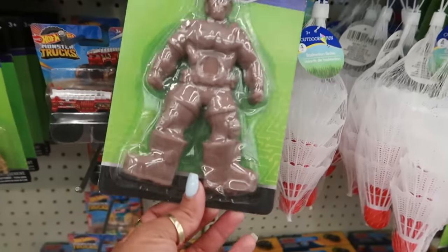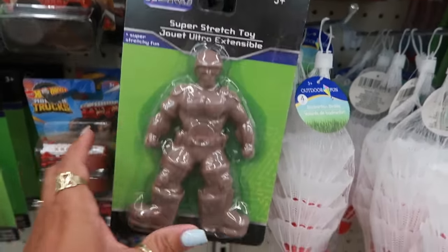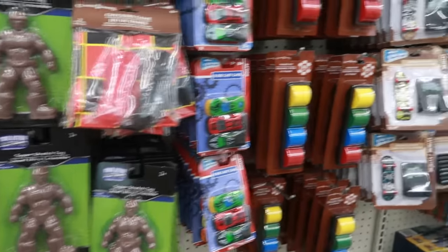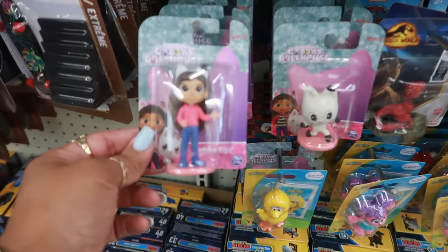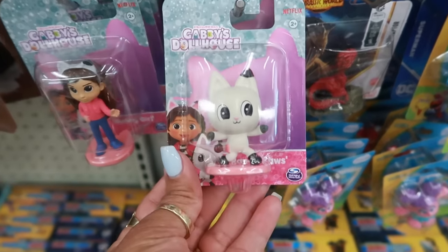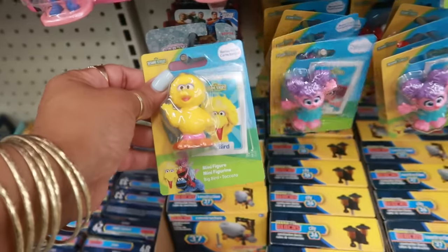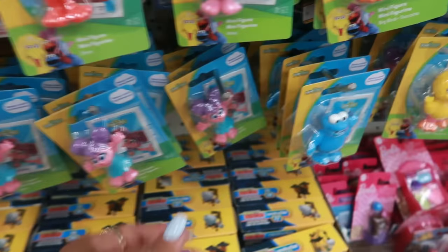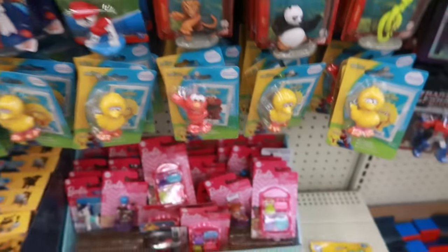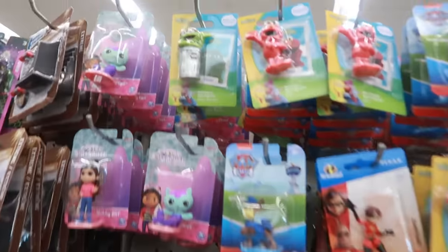Look at his big old boots — he's a super stretch toy! There are some Gabby Dollhouse characters too. And more Sesame Street — these are cute, they come with a little bonus card. There's Elmo and Oscar.